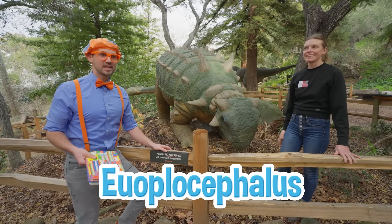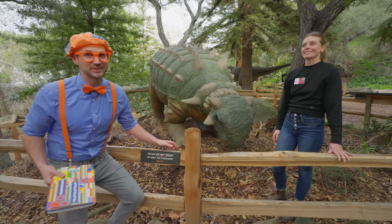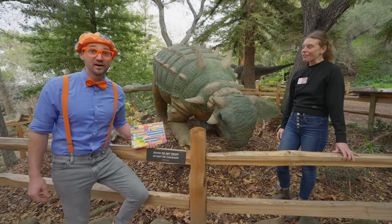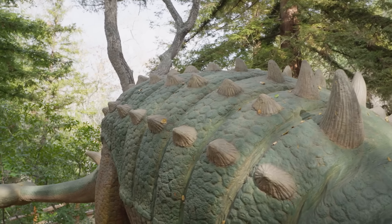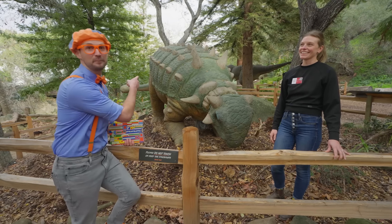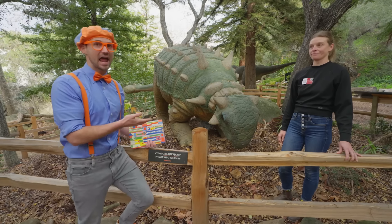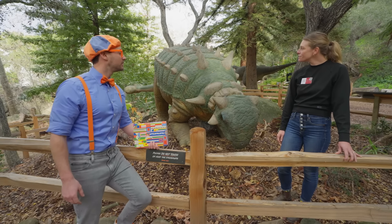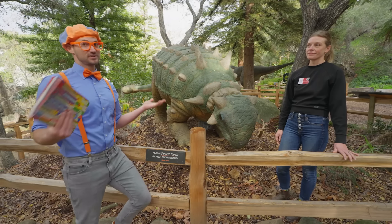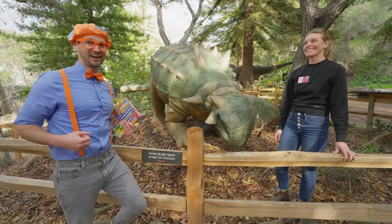This is an Eoplocephalus! Eoplocephalus — that's hard to say! Do you know any cool facts about this dinosaur? It's covered in armor from its head all the way down to its tail! It's got spikes on its back, horns on its head, and even a club tail! The club tail, and the spikes, and the horns, and the really thick armor skin! Why does this dinosaur have all of that? This dinosaur has all of those features to protect it from predators! That's really cool! Thank you so much for teaching us — is there any other dinosaurs you could show us? Oh, absolutely! Let's go!